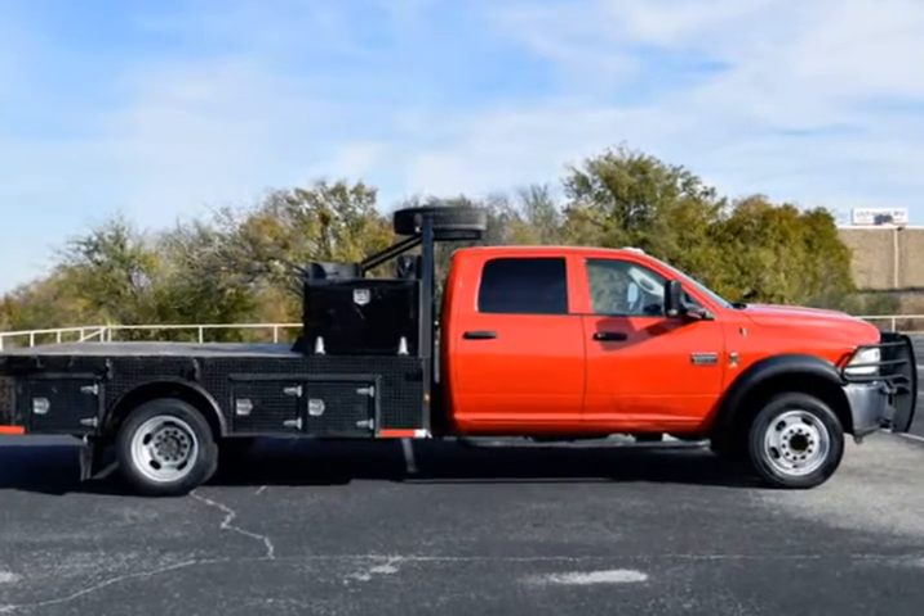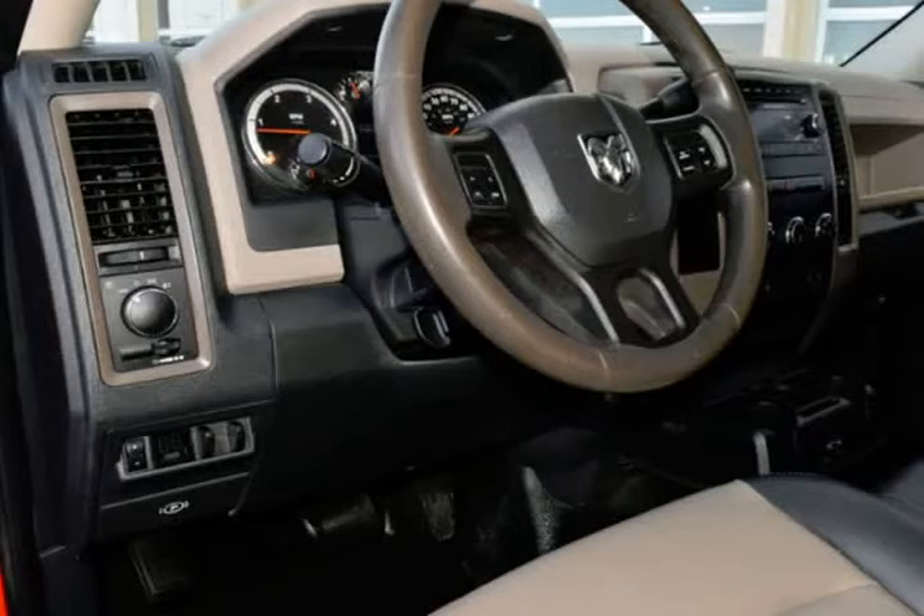AM/FM CD player audio system, power windows, power door locks, and much more.